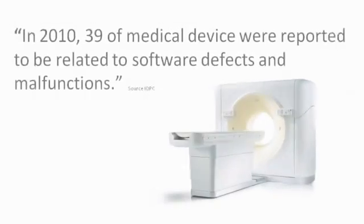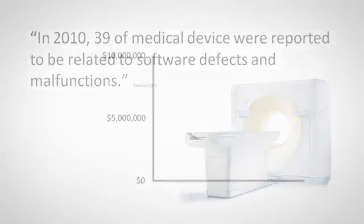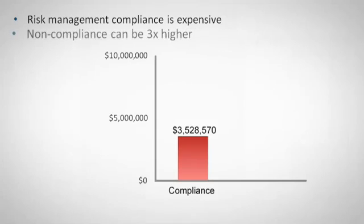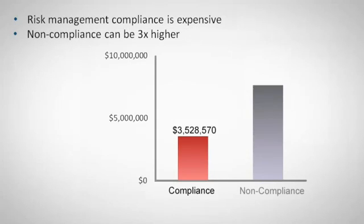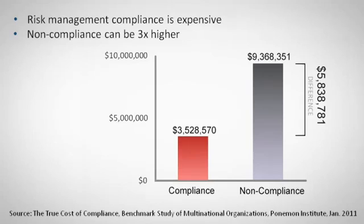This equates to approximately 8% of device failure and will only increase as the complexity and volume of software in devices increases. While compliance is mandatory, companies are increasingly frustrated by the cost of satisfying these regulatory requirements. The cost of compliance is fueled by the manual effort in managing risk documentation, traceability and reporting.